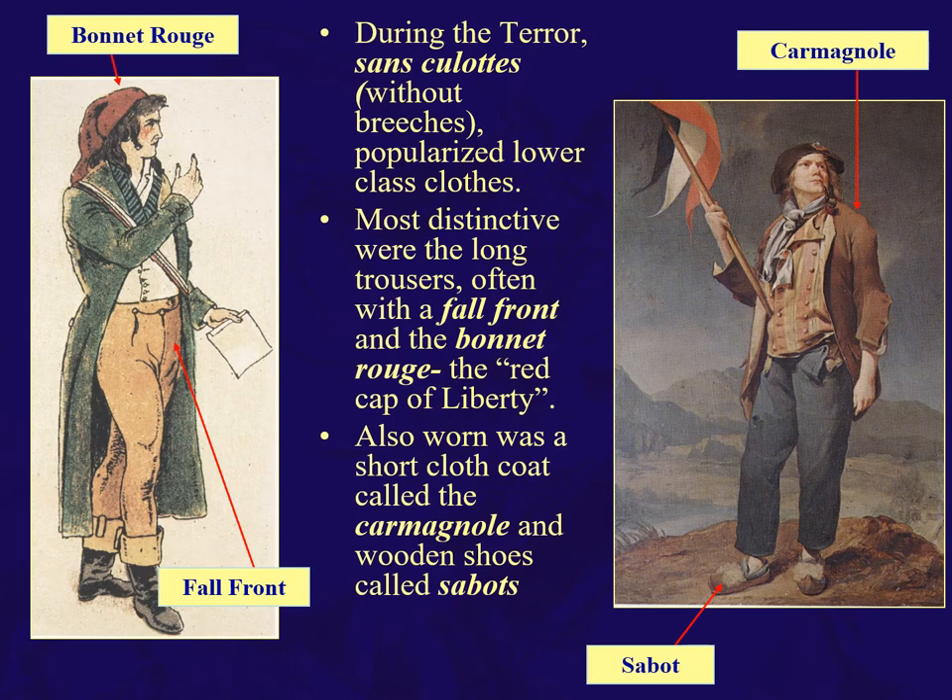For street fighters, due to the Terror — the sans-culottes, which means 'without breeches' — popularized the lower-class working man's clothing. Most distinctive was a long trouser, the fall-front trouser, and the bonnet rouge, the red cap of liberty. Also a short workman's coat with a semi-button sleeve called the carmagnole. And of course, your sabots.